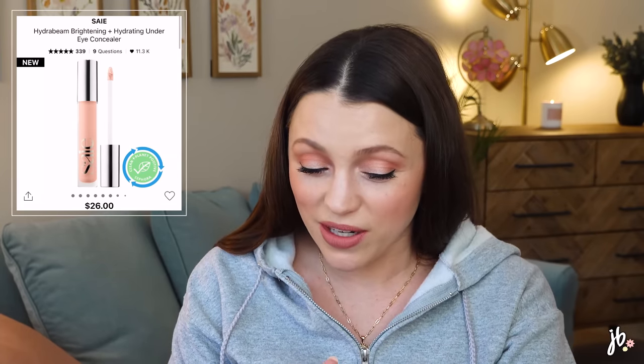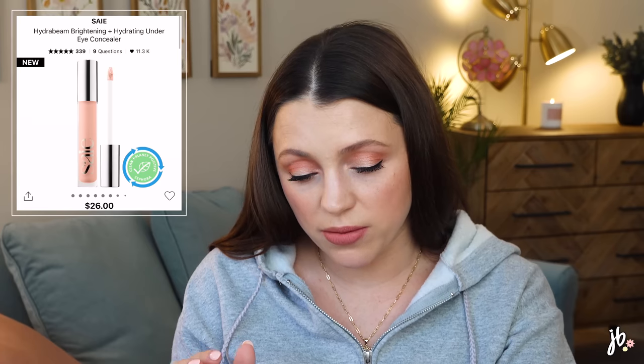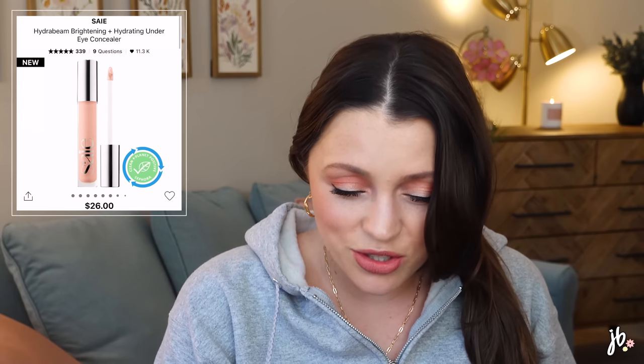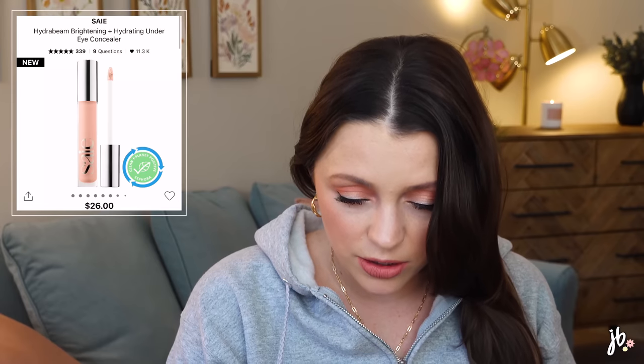This might be purchased soon: it's the Byé Hydra Beam Brightening and Hydrating Under Eye Concealer — that sounds exactly like what I like in a concealer. My favorite cream bronzer is already from Byé — the Sun Melt one — and I love it, so I'm excited to try this. It's ultra hydrating, lightweight, brightening, and has squalane, glycerin, and cucumber extract. The shade range isn't huge, but reviews say it blends very well and is a great clean concealer.